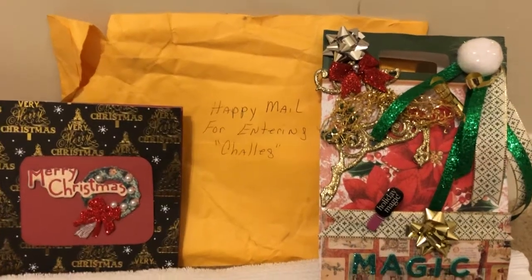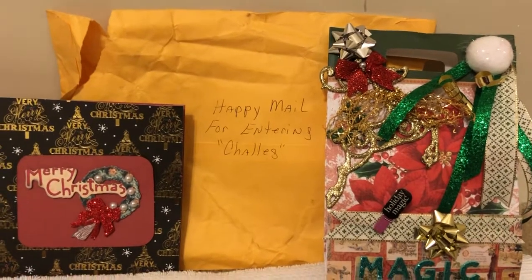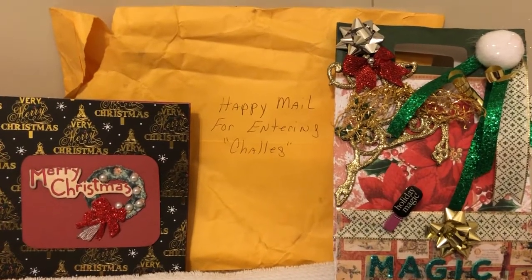Good morning, everybody. This is Kim and welcome back to my channel. I just wanted to come on here and show you guys some happy mail that I received from Sheila over at Country Girl First.